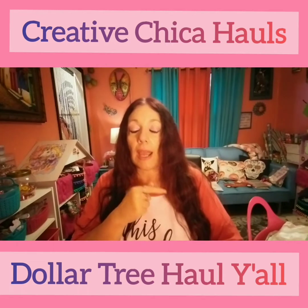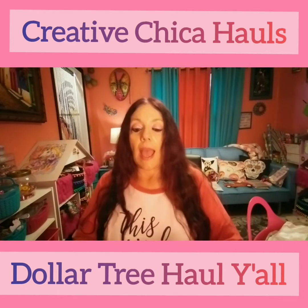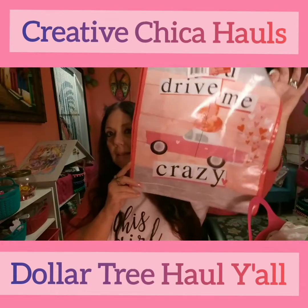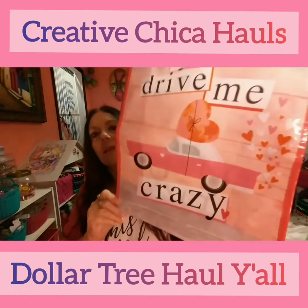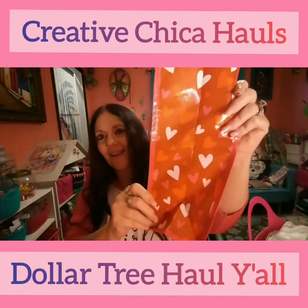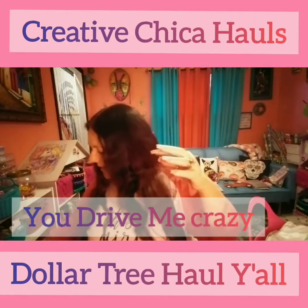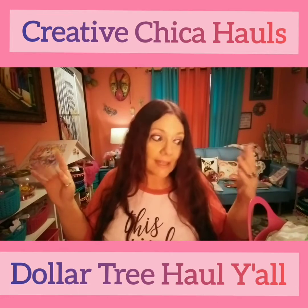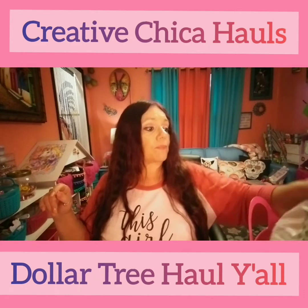They had already started putting out the valentine stuff — this was like a couple days before Christmas. I found this and I thought it was so cute. I didn't need it, but it has a pink car and it says 'Drive Me Crazy.' Oh my goodness, look at the cute little hearts — I love it! So cute. I have no earthly idea what I'm going to use it for, but I had to have it. Maybe I'll use it or just give it away.